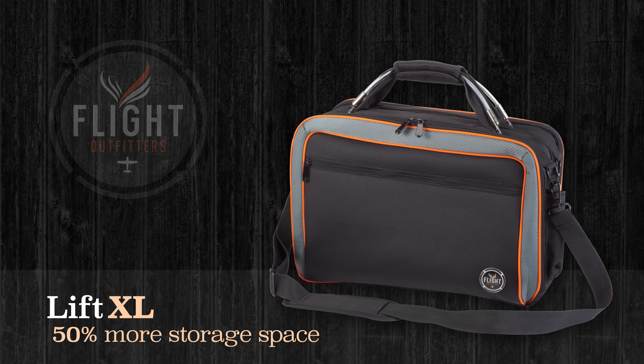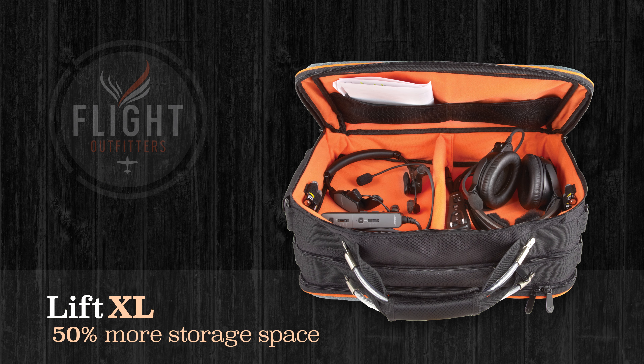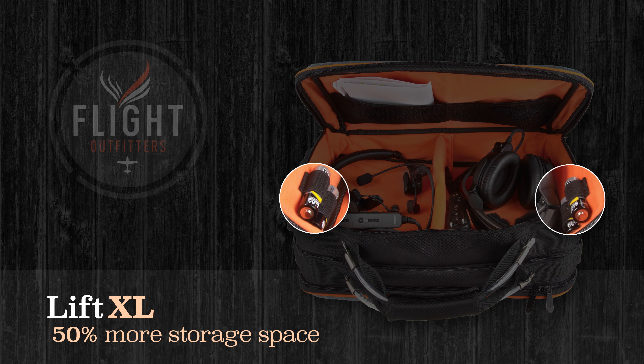adds 50% more storage space, including a front compartment with room for two headsets. A removable divider allows you to reconfigure quickly to suit each flight, and four elastic loops means you'll always have extra headset batteries close at hand.